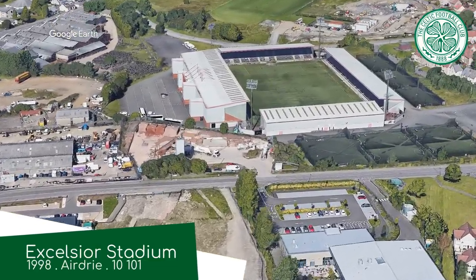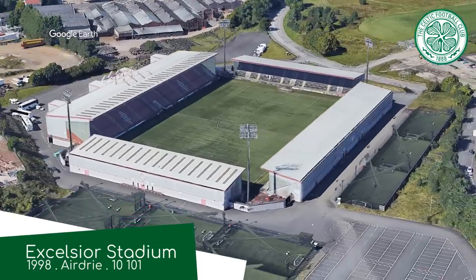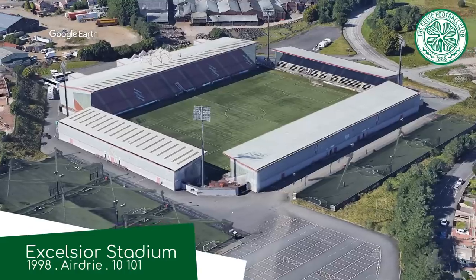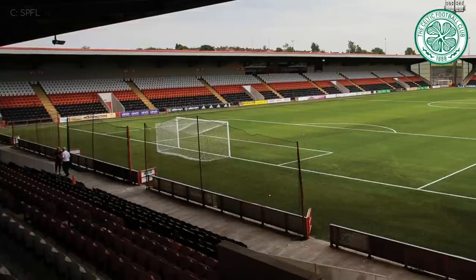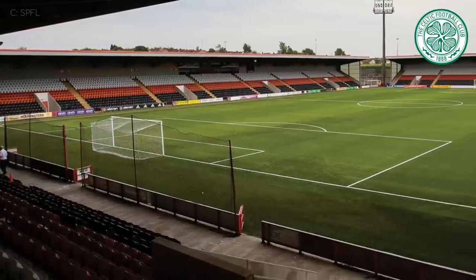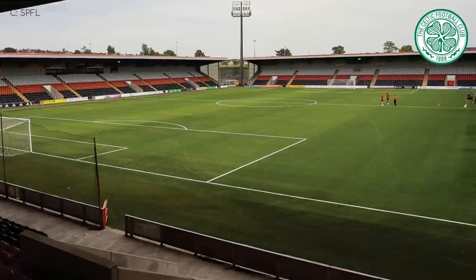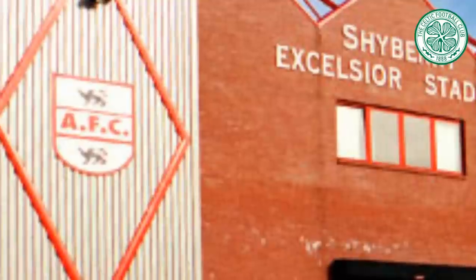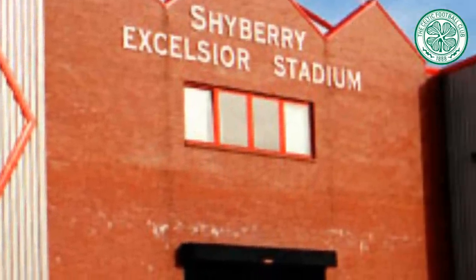Excelsior Stadium, Celtic B. The reserve team doesn't get to play at Celtic Park, but this is still one of the better grounds in the league in terms of its amenities. It's really just a typical British stadium with a stand on each side, covered seating throughout, no frills, gets the job done. I do appreciate the healthy amount of brickwork throughout the exterior. No match for Celtic Park, though.